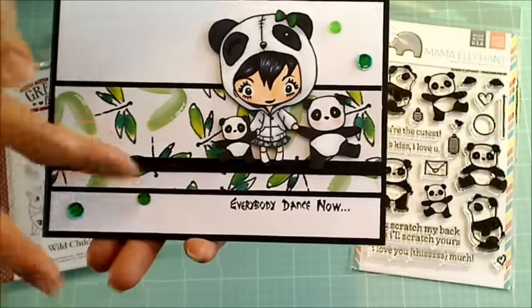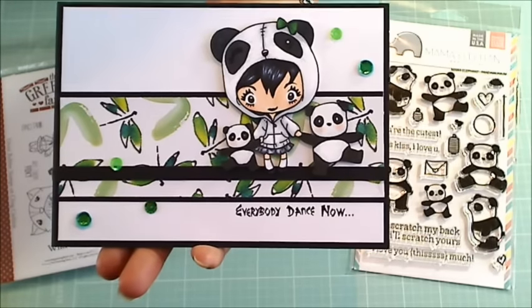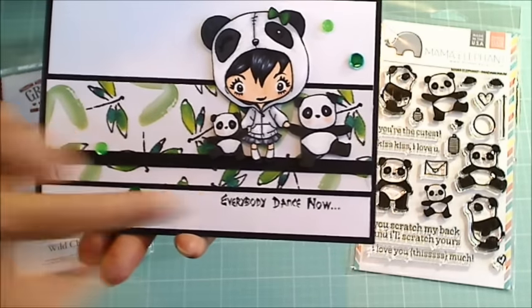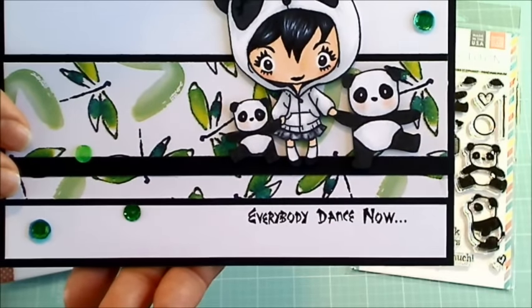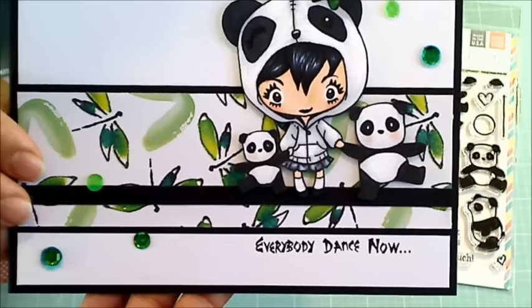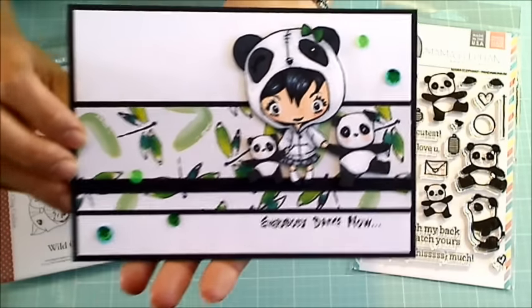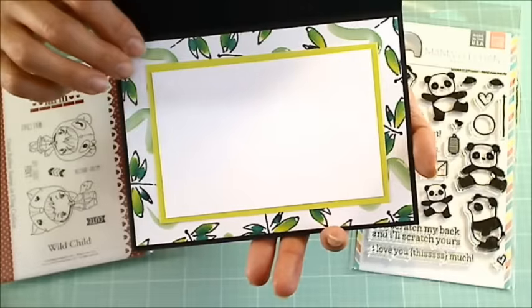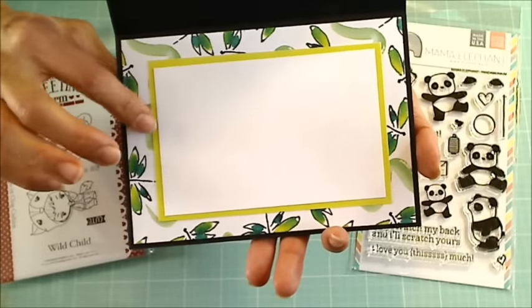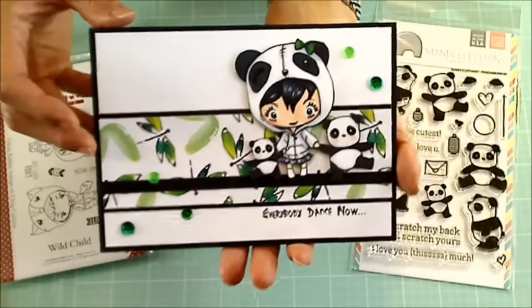I just added some little sequins for a finishing touch. The sentiment I hand wrote out in what I hope kind of looks like an Asian-ish font. For the inside of the card, I used the remainder of that really pretty patterned paper and some bits of plain cardstock that I had in my scrap box.